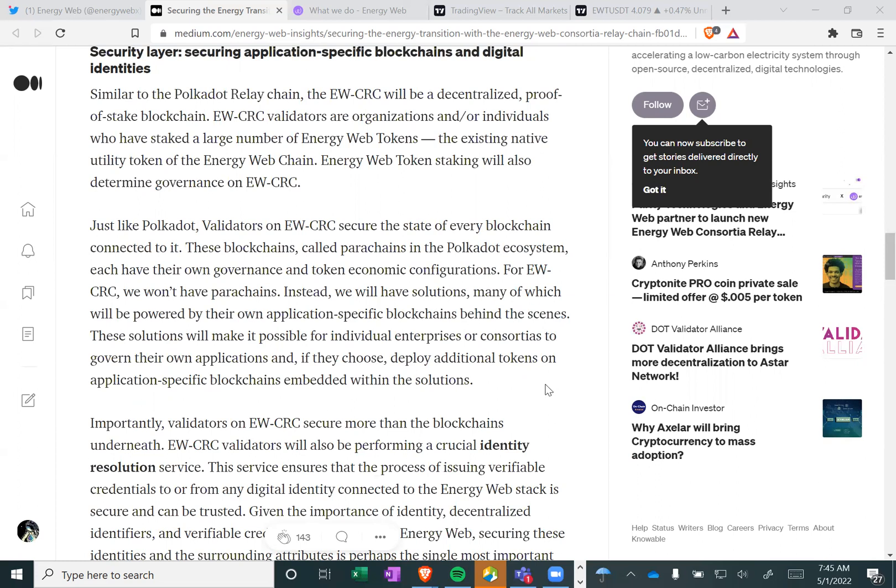These blockchains, called parachains in the Polkadot ecosystem, each have their own governance and token economic configurations. For EWCRC, we won't have parachains — instead we will have solutions, many of which will be powered by their own application-specific blockchains behind the scenes. These solutions will make it possible for individual enterprises or consortia to govern their own applications and, if they choose, deploy additional tokens on application-specific blockchains embedded within the solutions.